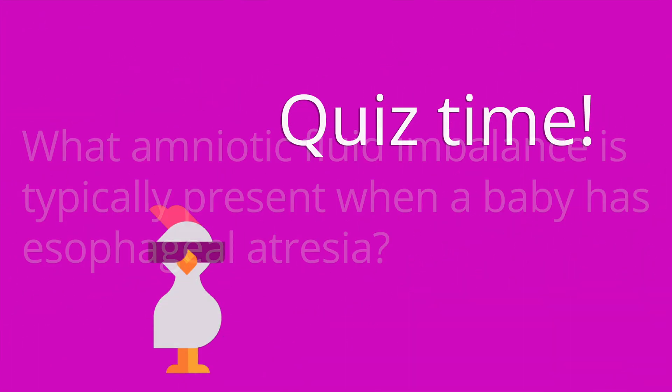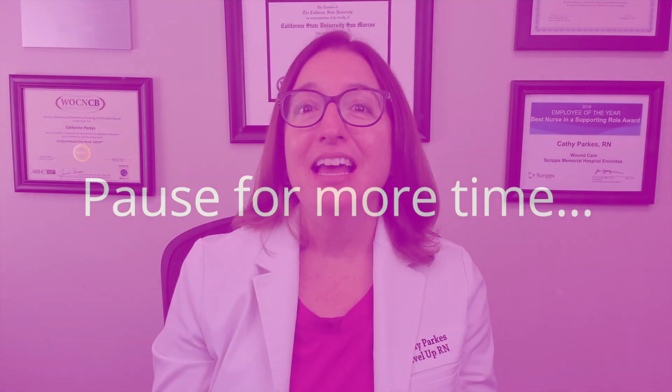It's quiz time — I've got three questions for you. Question number one: what amniotic fluid imbalance is typically present when the baby has esophageal atresia? The answer is polyhydramnios, which is where we have excess amniotic fluid.